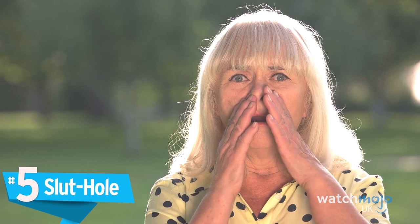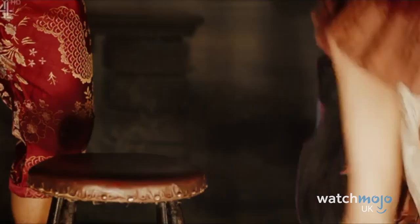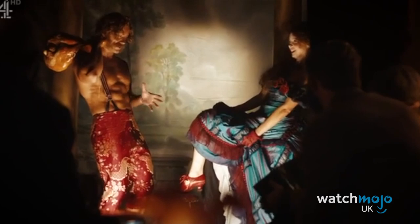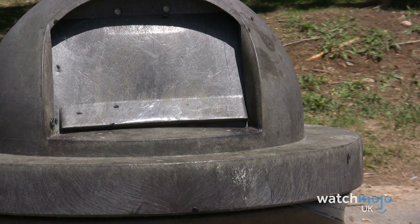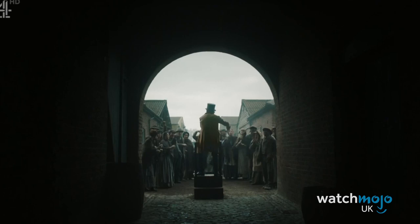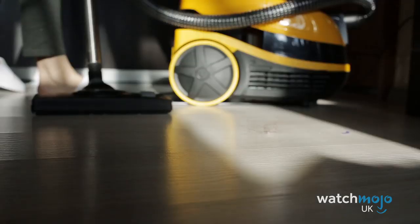Number 5: Sluthole. You'll be forgiven for being offended at the very utterance of this phrase, but fear not, as it is far from malicious in intent. Despite the modern-day implications of the first half of this word, 'slut' meant dirt in the Victorian era, and so 'sluthole' is a reference to a bin — or at least somewhere in which you put dirt and rubbish. So should a Victorian time traveller ask you where the nearest sluthole is, direct them to the closest bin. Fun fact: a collection of dust, which Americans call a dust bunny, was called Slut's Wall.